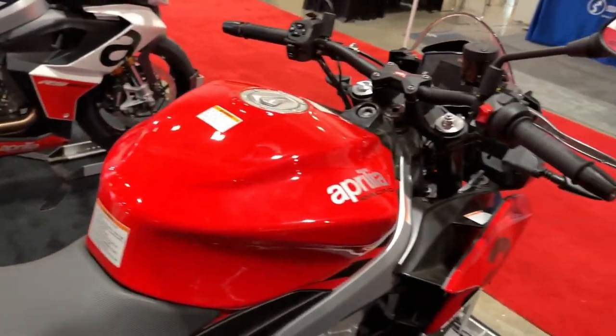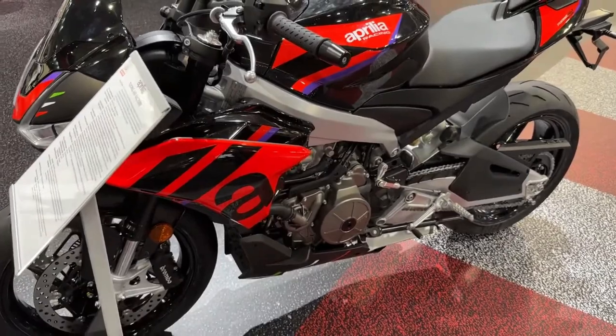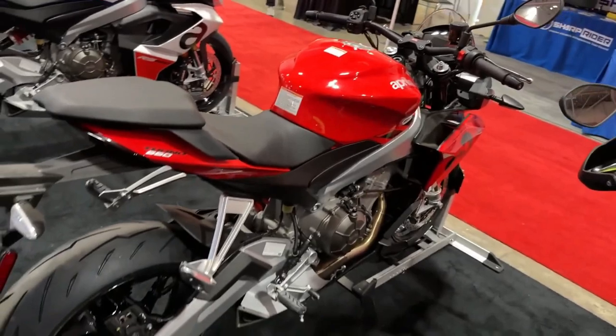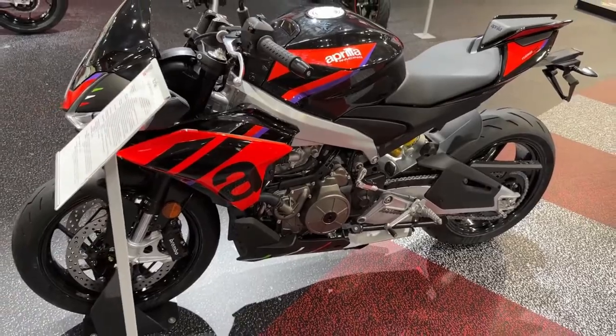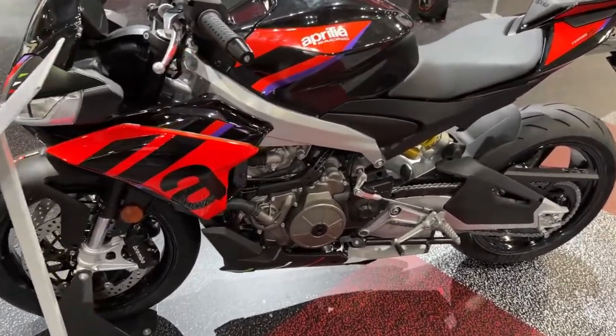Advanced suspension. The factory version of the Tuono 660 sports refined suspension that is ideal for sports riding. The Sachs shock absorber with separate reservoir is adjustable in its compression, rebound damping, and spring preload, while the Kayaba fork is fully adjustable in the same three parameters.